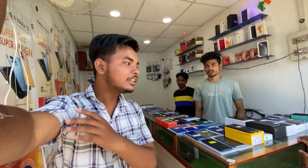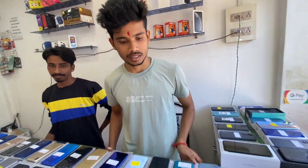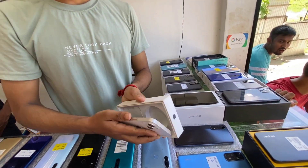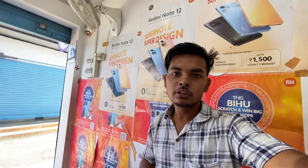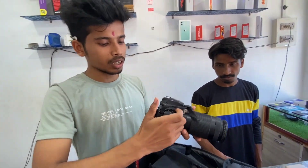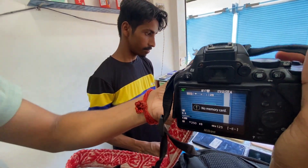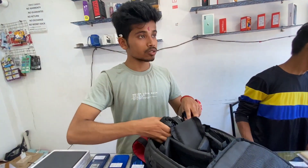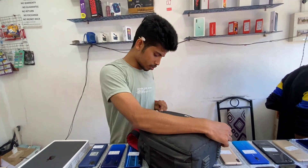Hello guys, welcome back to my video. I'm going to talk to you guys about something. Only 24,000 — it's really good. We'll have to get some coffee.